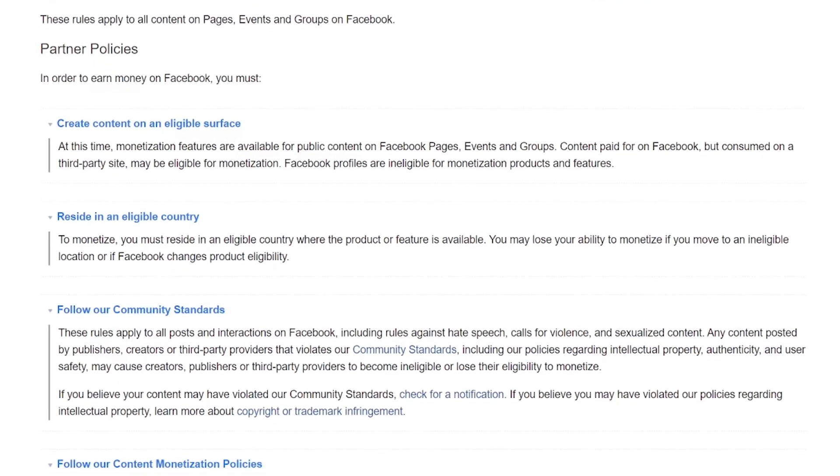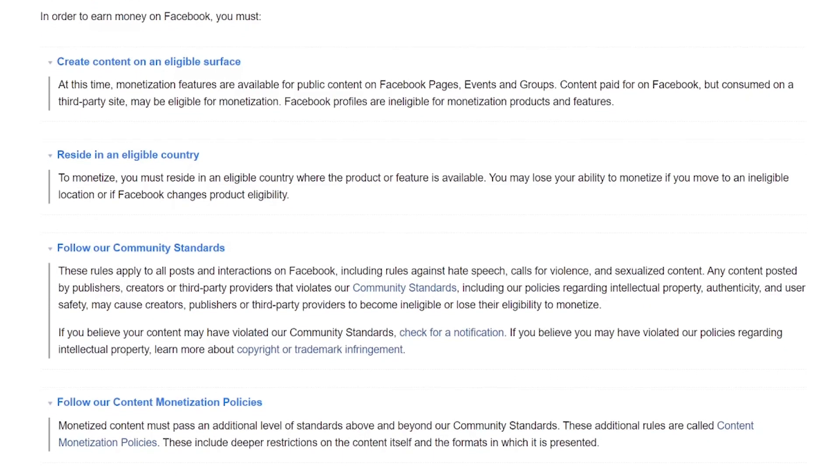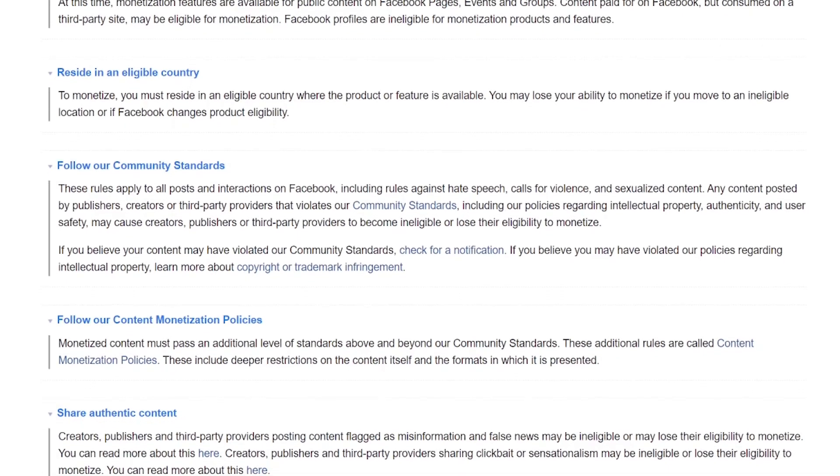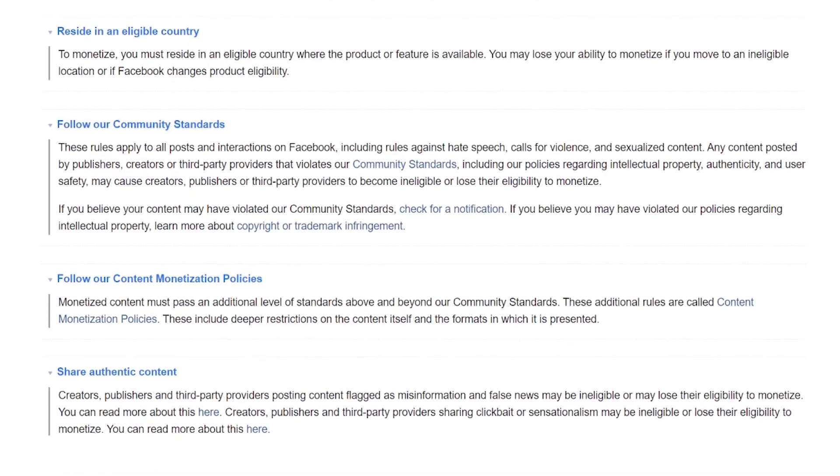Also note that fan subscriptions are currently only available to pages registered in Australia, Canada, UK, Brazil, Mexico, Thailand, and the US.